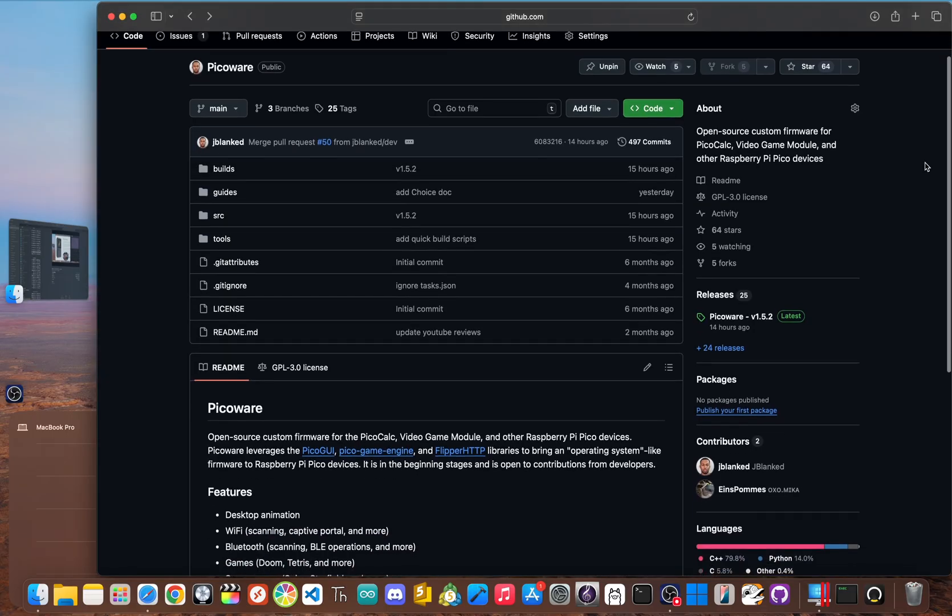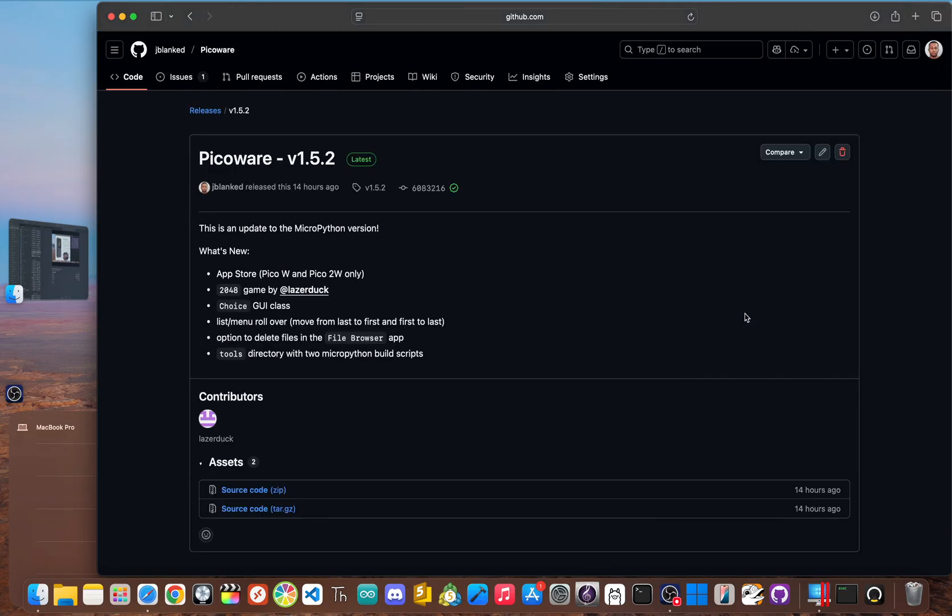The project I'm talking about runs on custom firmware I wrote called PicoWare. This video and the app store itself is all about the MicroPython version of that firmware, which allows you to develop apps entirely in MicroPython — but it also created the main problem. With so many people potentially making apps, the old way of flashing the firmware for every little update just wasn't going to work. The new PicoWare version 1.5.2 release for MicroPython with its app store is finally making that happen.